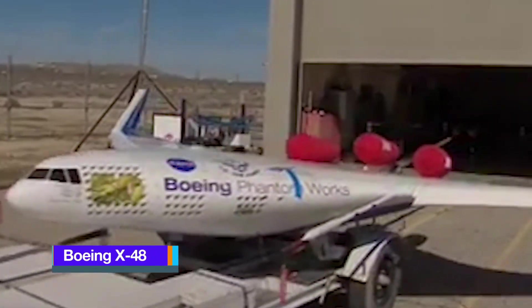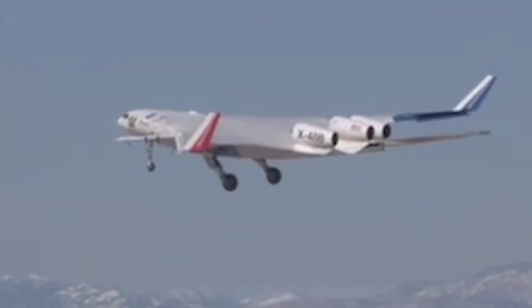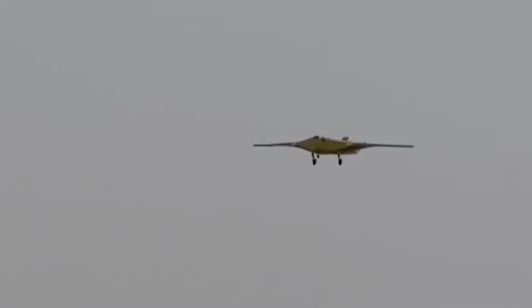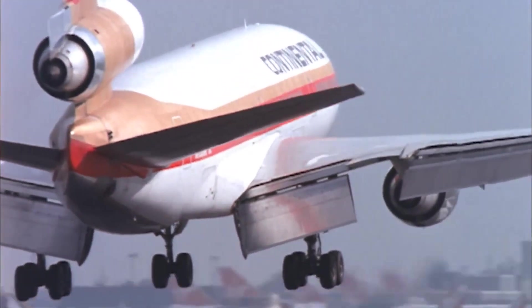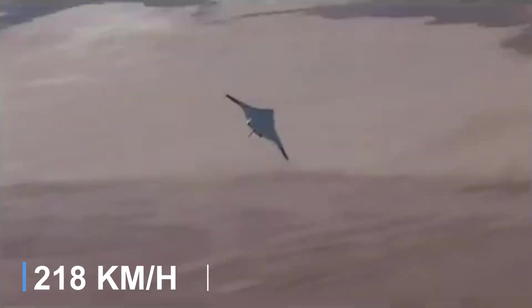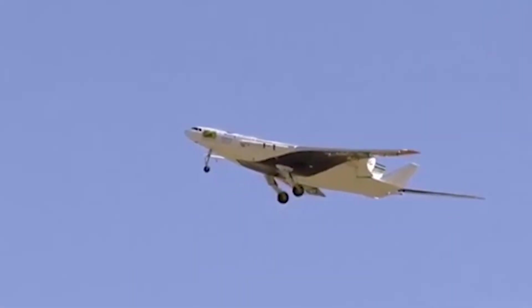Boeing X-48. The Boeing X-48 is an American experimental unmanned aerial vehicle developed to explore the benefits of a blended wing body design. This innovative configuration seamlessly merges the fuselage with the wings, resulting in a highly aerodynamic shape that improves fuel efficiency, reduces noise, and lowers emissions compared to traditional aircraft designs. The X-48 program is a joint collaboration between Boeing and NASA aimed at advancing subsonic flight technologies. Powered by three small turbojet engines, the X-48 was capable of flying at speeds of up to 136 miles per hour. The design offers significant advantages in structural, aerodynamic, and operational efficiencies.